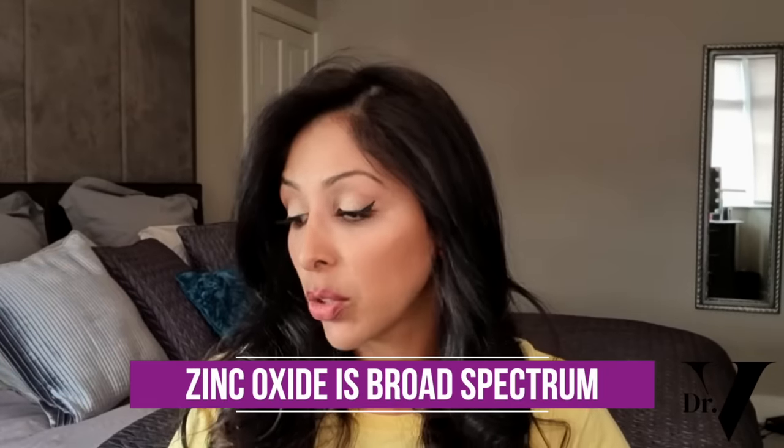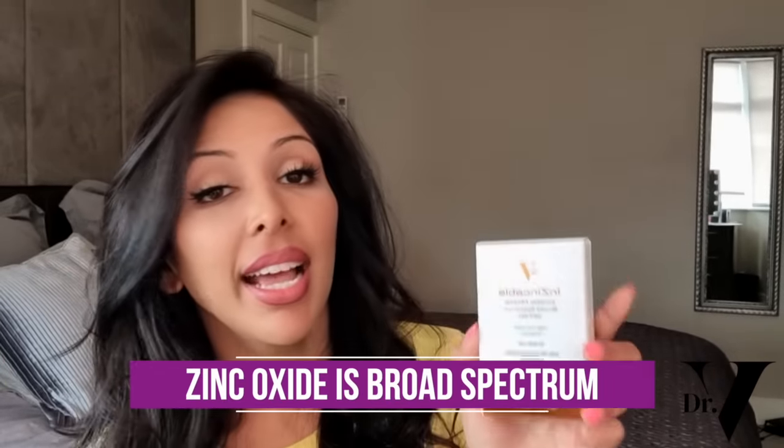The other reason I love mineral sunscreen is that zinc oxide is broad spectrum. For example, Inzincable has a PA rating of four pluses — that's maximum UVA protection — plus it's SPF 50, which is maximum UVB protection. A lot of chemical sunscreens are also broad spectrum, it's just that mineral is too.